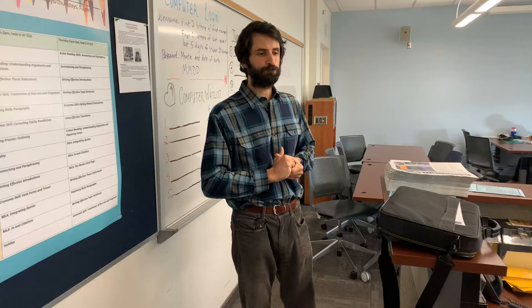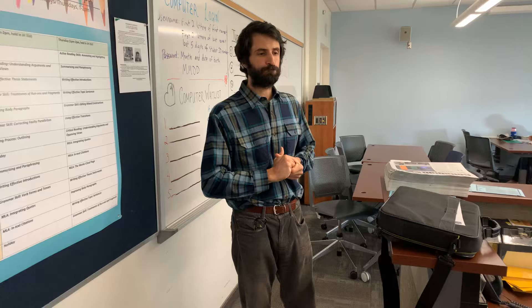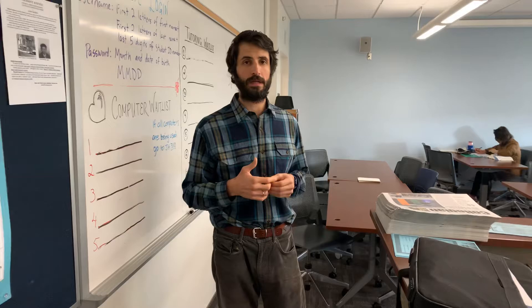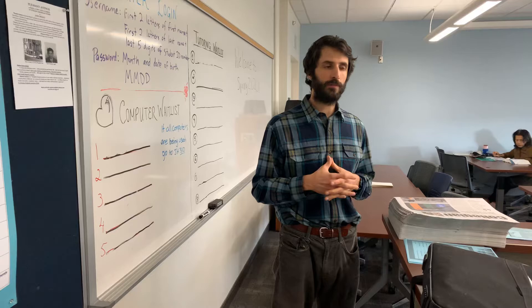If you're only going to come a few times and 15 hours is too much, you can enroll in Tutor 001 — it's a non-credit tutoring class with no hour requirement. Those are the services available to English students. Please come up and see us here in Jefferson Hall 318.